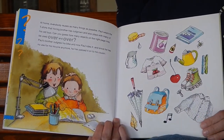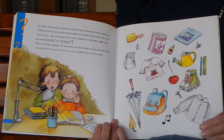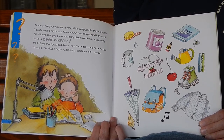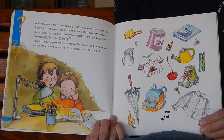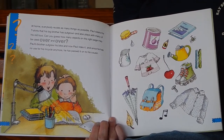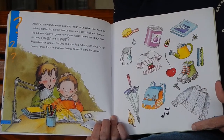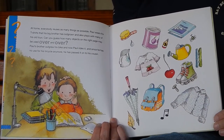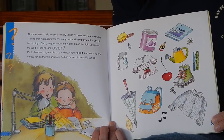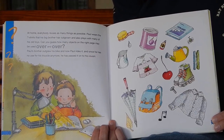At home, everybody reuses as many things as possible. Paul wears the t-shirt that his big brother has outgrown and also plays with many of his old toys. Can you guess how many objects on the right page may be used over and over? Paul's brother outgrew his bike, and now Paul rides it. And since he has no use for his tricycle anymore, he has passed it on to his cousin.